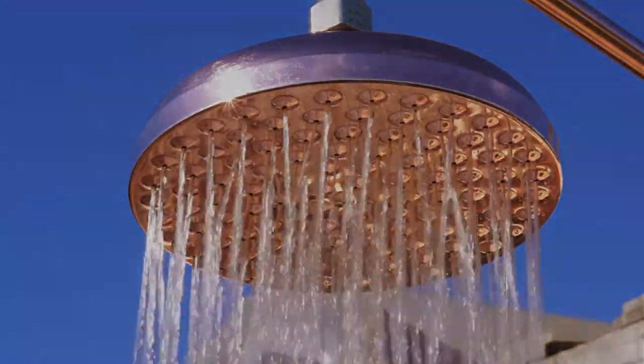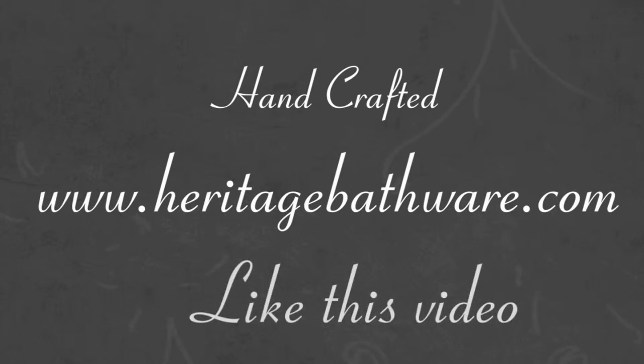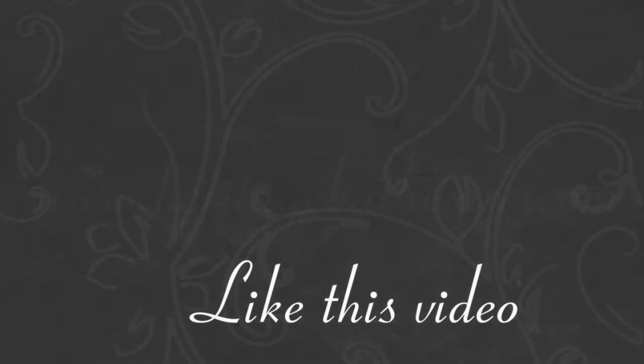Visit our website to see the full range at www.heritagebathwear.com and evoke a sense of luxury in your home today.